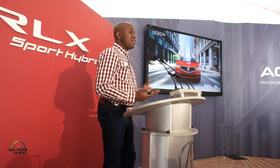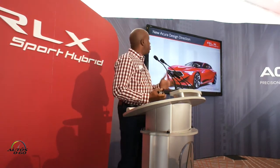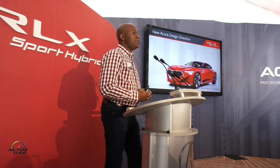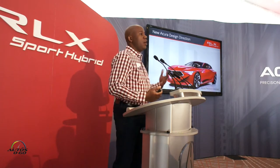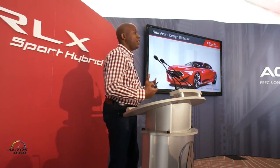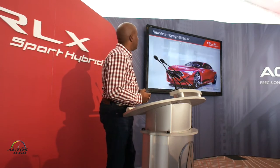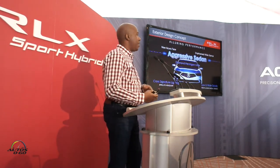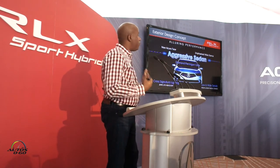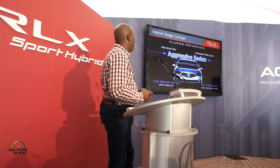We're going to talk about the design as that's one of the main focal points with RLX. This is based on a new Acura design direction, first introduced with the Acura Precision concept, launched in Detroit a couple years ago. You've now seen that roll out in the MDX, the TLX, and now here with the RLX. With that design direction, it really creates an aggressive sedan, a really aggressive performance-oriented styling direction based around our diamond pentagon grille.